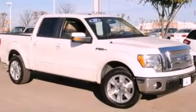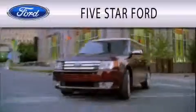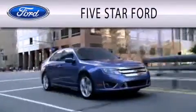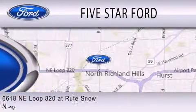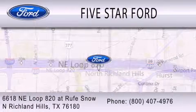This vehicle is sure to sell fast. Call and arrange your test drive today. Five Star Ford is dedicated to doing everything possible to ensure that the experience you have selecting your vehicle is as pleasant as possible. We're located at 6618 NE Loop 820 at Roof Snow in North Richland Hills.